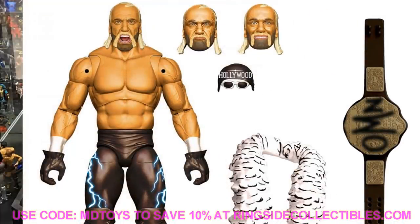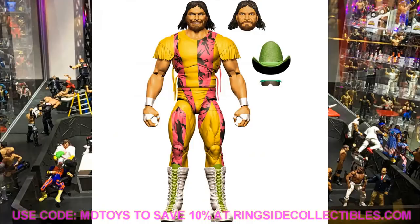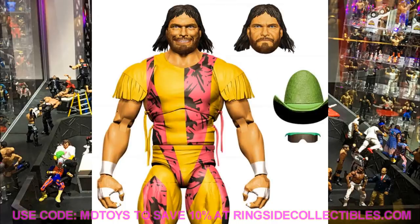Ultimate Edition Series 8 will be Edge and Macho Man Randy Savage. This is a more disappointing one for me — I'm not really big on this attire for the Ultimate Edition Macho Man. I feel like there could have been a different way to do it. Macho Man's a legend and deserves great figures, but I'm just not hyped about this one. You get two interchangeable head sculpts, arms, and it'll probably come with some robe or entrance accessory with the hat and sunglasses.